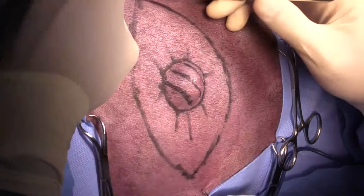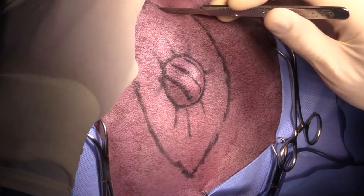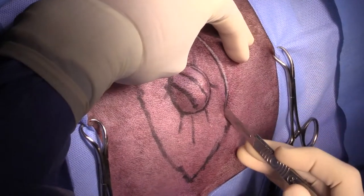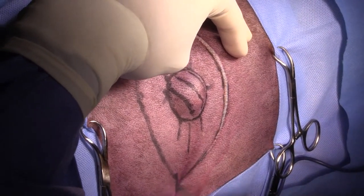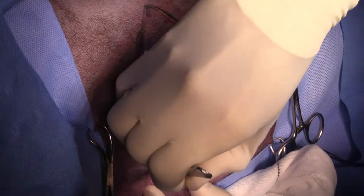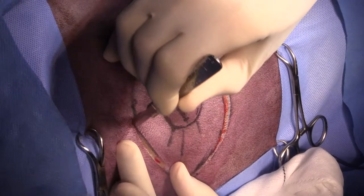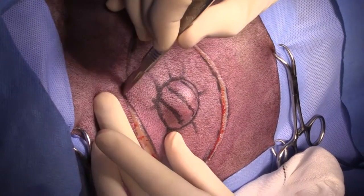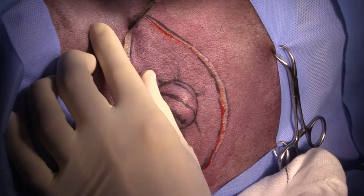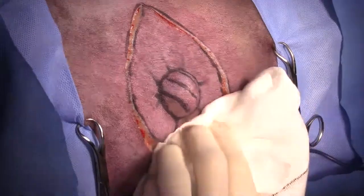I'm going to make my incision and go all the way down to the chest wall but not through it, because the mass is movable. I've got plenty of extra skin to work with in this area, so I'm not worried about my ability to close.